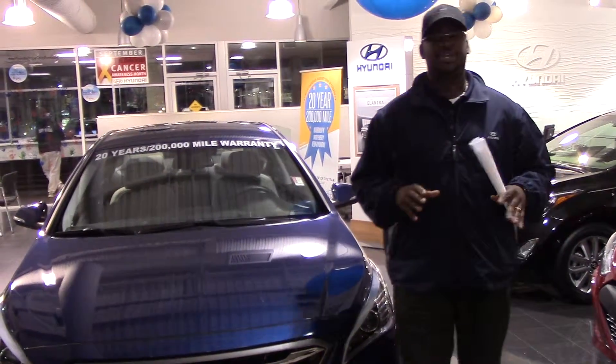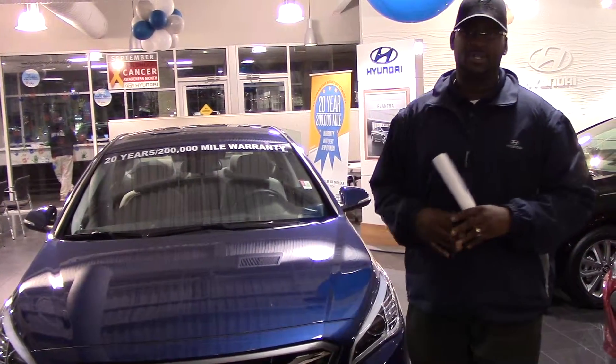Hey Jerome, it's Corey here with Tamron Hyundai. I want to first thank you for your interest in the beautiful 2015 Hyundai Sonata.